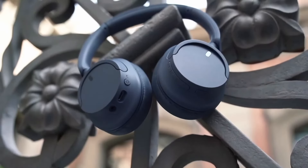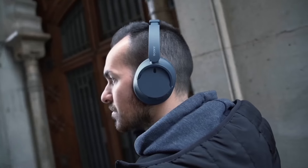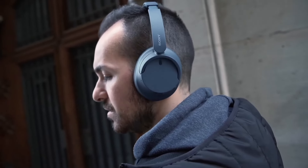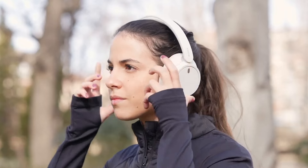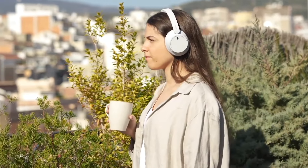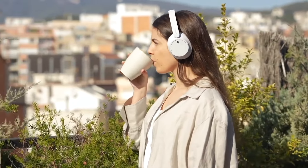Despite not having the best name, the WHCH720N are a very solid choice for headphones with active noise cancellation. They stand out especially for being very lightweight and for the plethora of extra features they offer. If you like Sony headphones, I think that these are an excellent purchase.